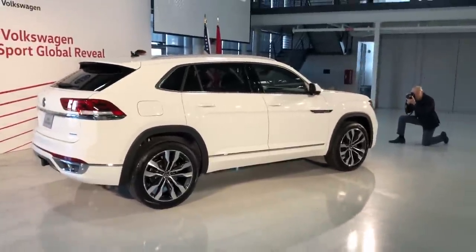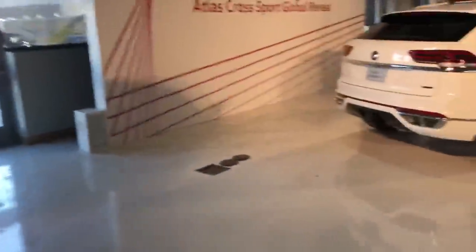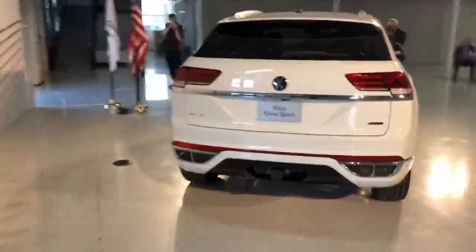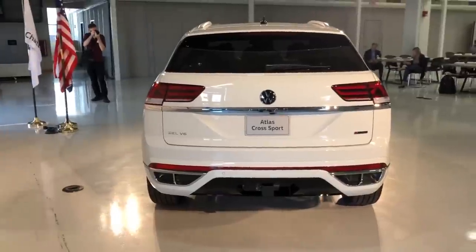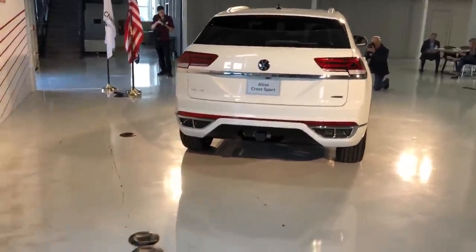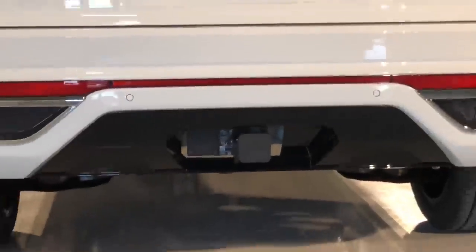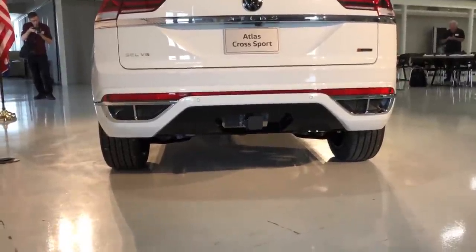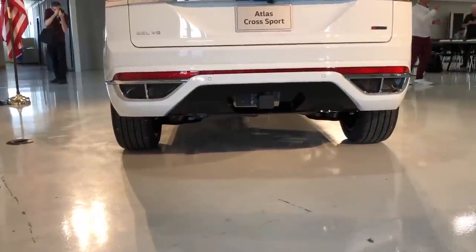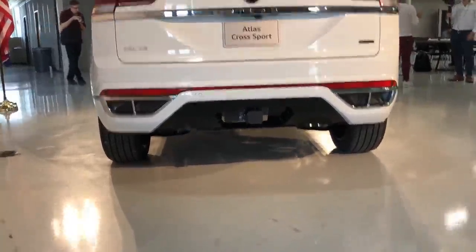The 2.0-liter turbo is now available with 4Motion all-wheel drive, so whether you get the 3.6-liter V6 or the 2.0-liter turbo, both can be had with all-wheel drive. Take a look at that — there's a tow hitch, and if you get the V6 with the towing package, Volkswagen says the Atlas Cross Sport can tow a maximum of 5,000 pounds.